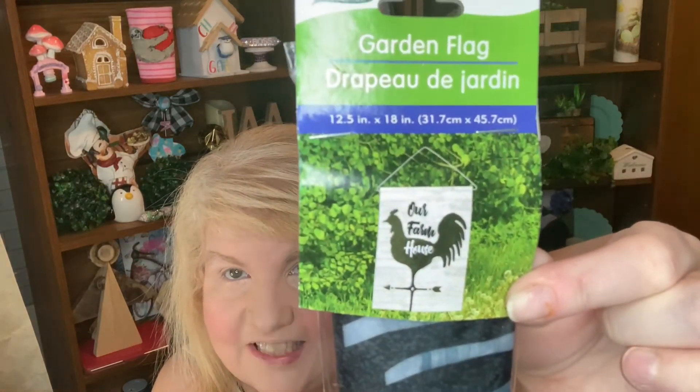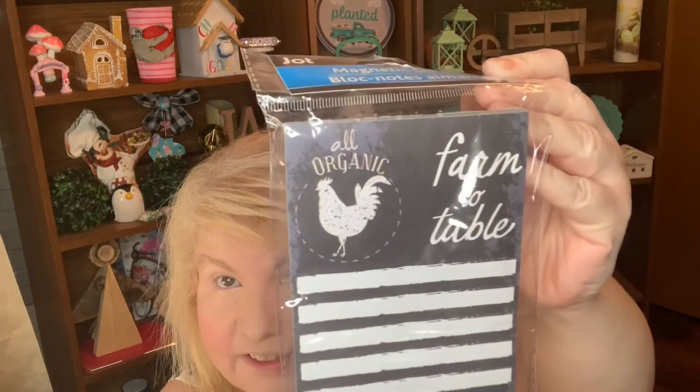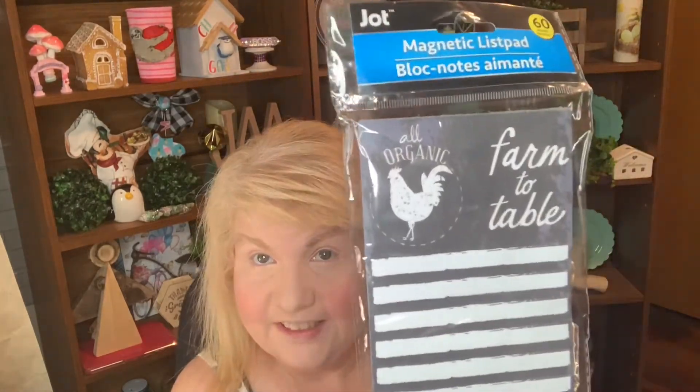I also saw this sign that says 'Our Farmhouse' — I thought it was really cute, so I picked it up and will probably repurpose it. To go with that theme, I saw this notepad that has 'organic' and 'farm to table' at the top. It's magnetic so you can use it for notes or for crafting.